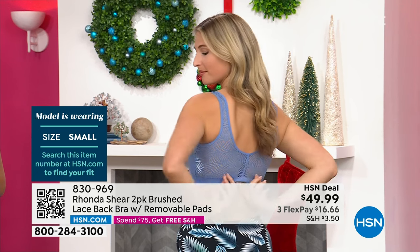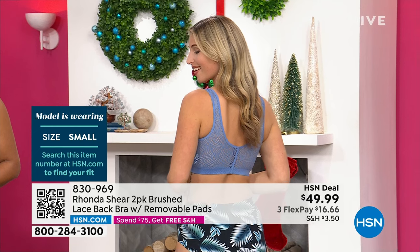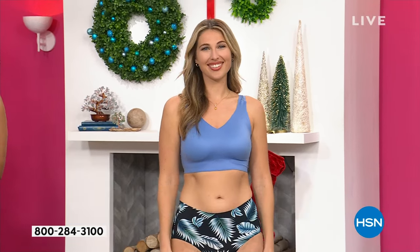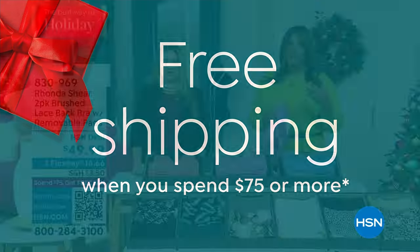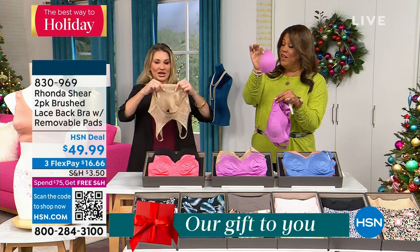It's $16 to get home two bras. If you spend $75 — say you get the two-pack and some undies and I have some leggings coming up — once you spend $75, you're at free shipping. Go into the holiday season feeling comfortable and with style.